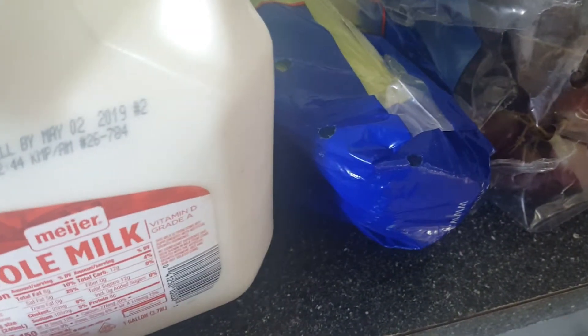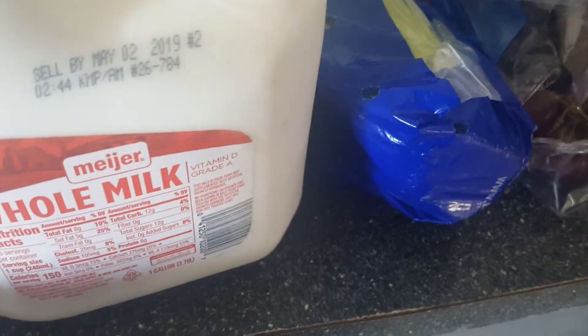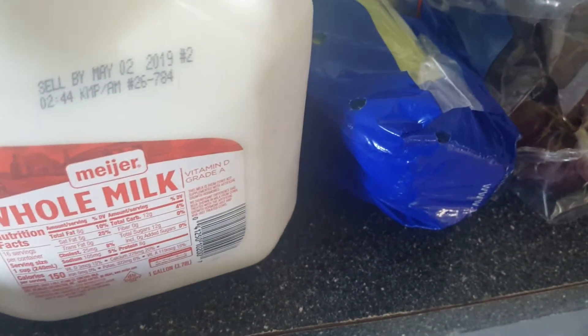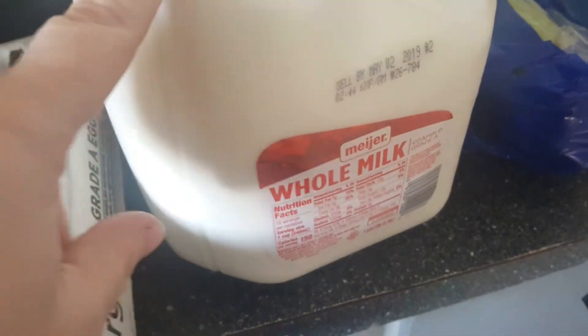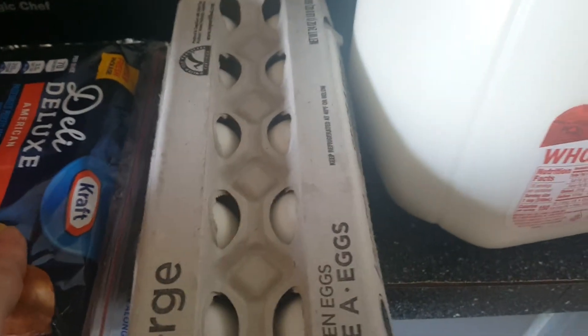I get nine dollars of fresh fruits and vegetables a month now that I am not pregnant — I'm breastfeeding — I believe it's nine dollars. I get three gallons and one half gallon of milk, one dozen eggs, and a pound of cheese.